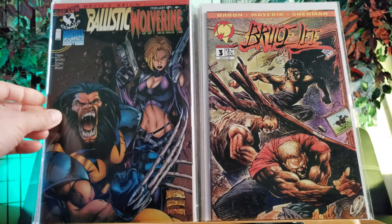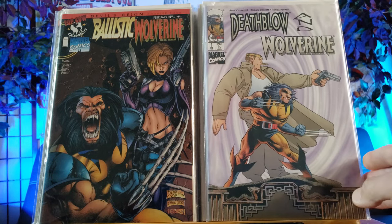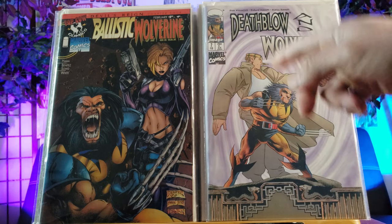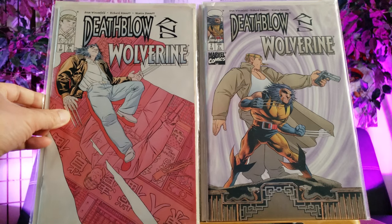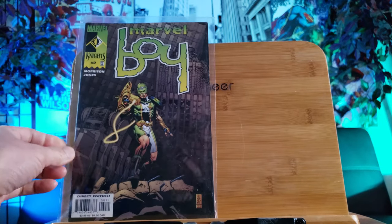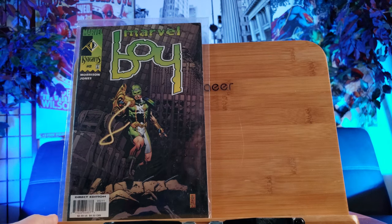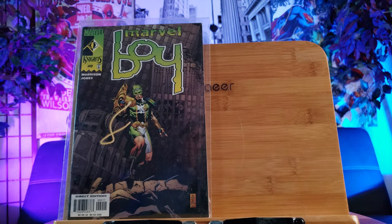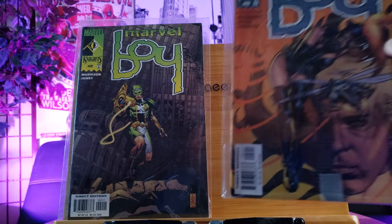I've seen a couple of these are tie-ins - crossovers of Image, Top Cow, and Marvel. So this is Ballistic and War Free Devil's Ring, and here's Death Blow and War Free - pretty nice art too, right there. Richard Bennett has a unique style, kind of like an anime-thing detail art. I like that. So here's issue number one and accompanying issue number two. Last time when I was in the store I was lucky enough to find Marvel Boy number one - I heard he is in the New Warriors, so it could go up higher in value.